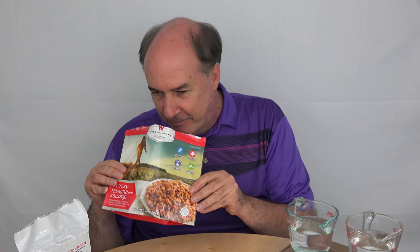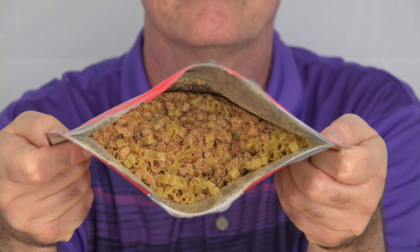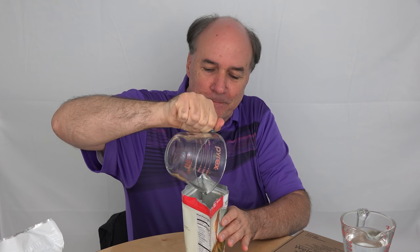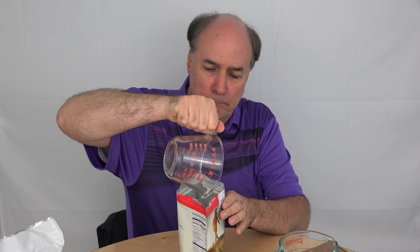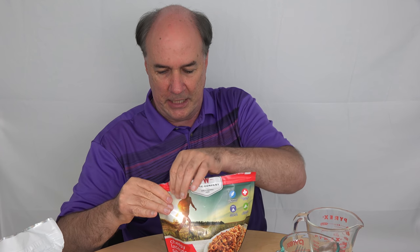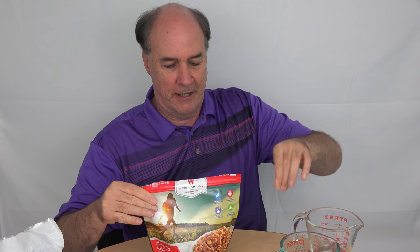At first glance, it reminds me of a Hamburger Helper dried mix. Smells pretty good — lots of good spices in it. There's some chunks of the seasoning that just sort of formed a ball, I'm having to smash them. Now seal it up and give it 15 minutes to do its thing.